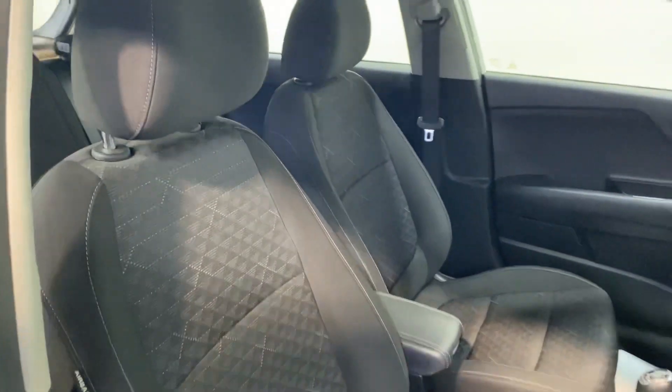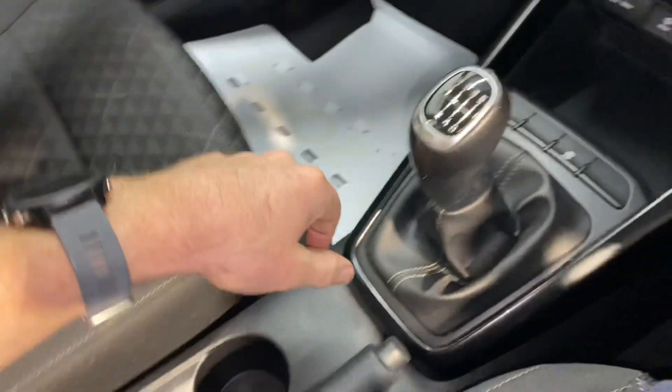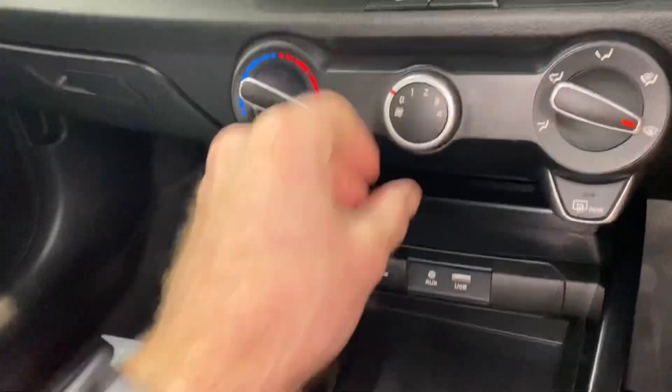There's a very comfortable cloth interior. It has the 1.4 litre diesel engine. Road tax is only €180 per year, and it has a 6-speed gearbox.